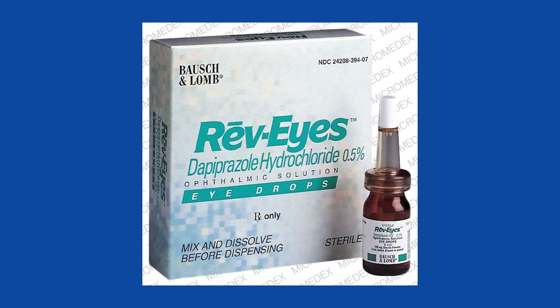About 15 to 20 years ago, there was an eye drop called RevEyes, which was supposed to reverse the effects of the dilation drops that we put in the eyes. It's no longer available in this country. They took it off the market, not for safety or efficacy reasons — probably just it wasn't making enough money — but now there is a new eye drop.